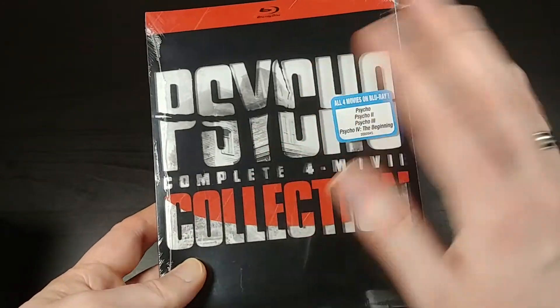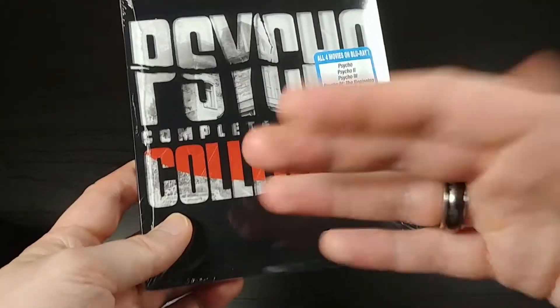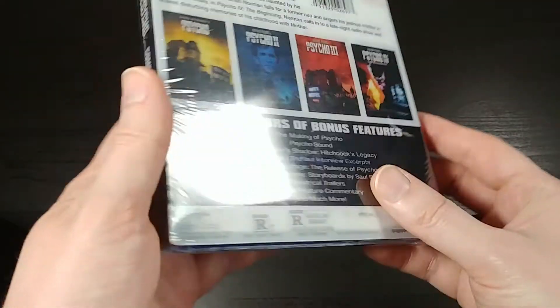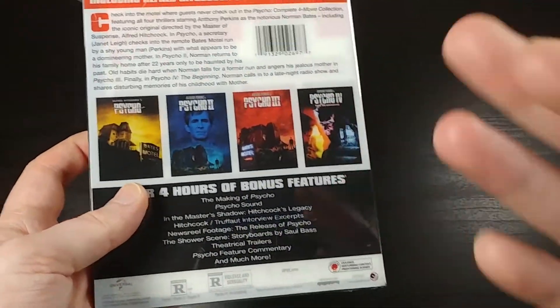That was really cool and it reminded me of how awesome Psycho was, because I hadn't seen it in so long. I'd kind of been holding off getting it because I wasn't sure which version I wanted to get, and then I saw this was coming out, so I figured I'd just wait and pick up all four of the core movies at the same time.